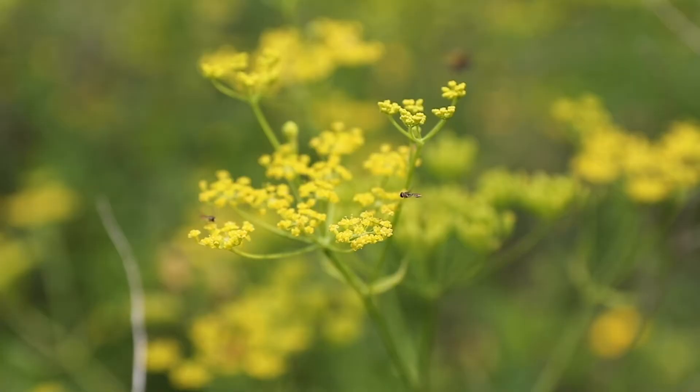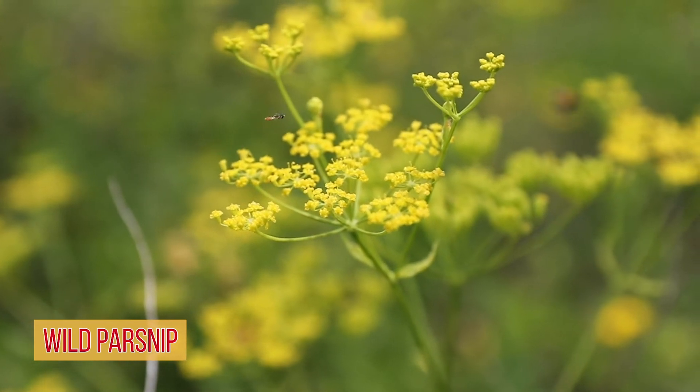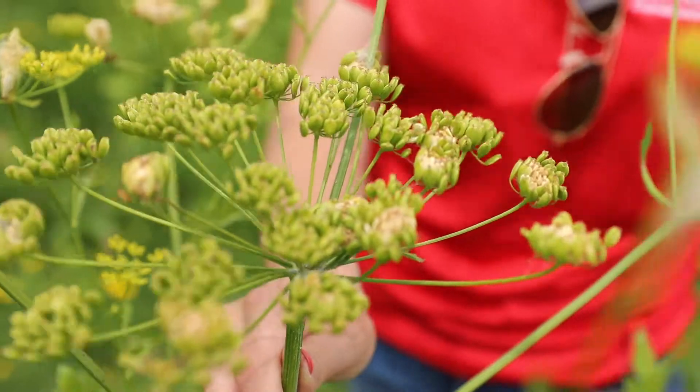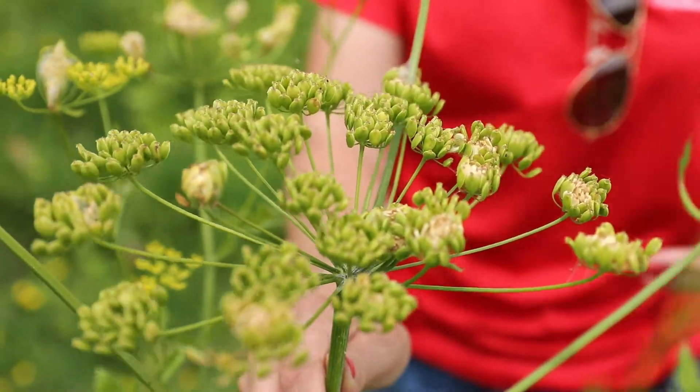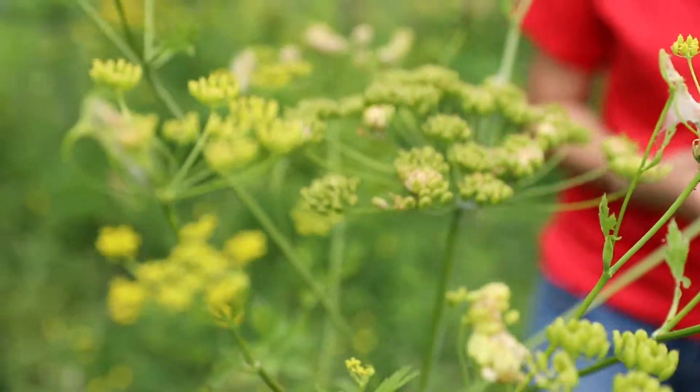These plants here with the yellow flowers are wild parsnip. This is a biennial, so this is its second year growth. You can see it's just starting to produce seeds. Once it produces these seeds and they mature and drop off, the whole plant is actually going to die back, and then all those seeds will germinate into new plants.